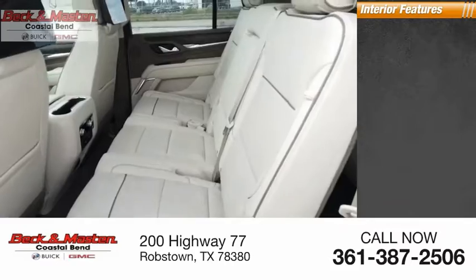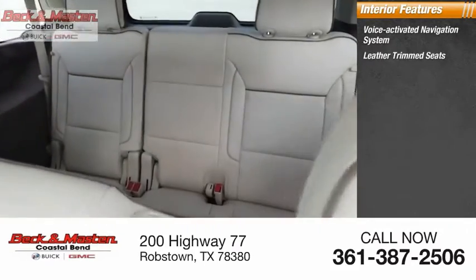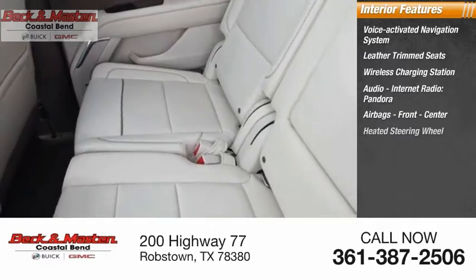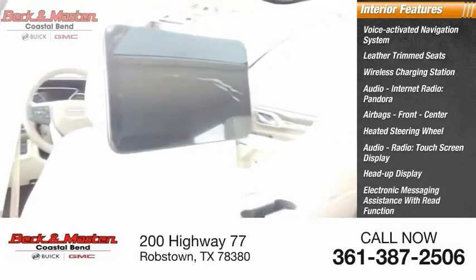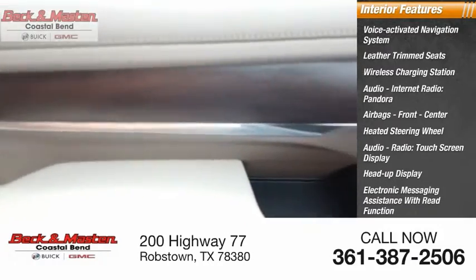Inside you'll find a voice-activated navigation system, leather trim seats, wireless charging station, audio with internet radio and Pandora, front and center airbags, heated steering wheel, audio radio, touchscreen display, heads-up display, electronic messaging assistance with read function, and electronic messaging assistance with voice recognition.